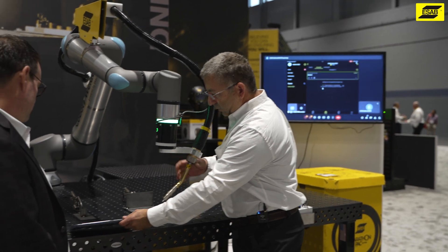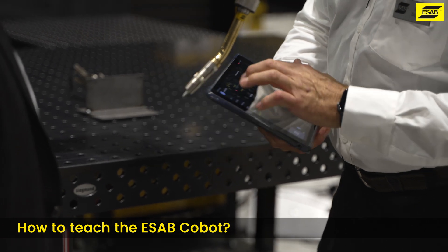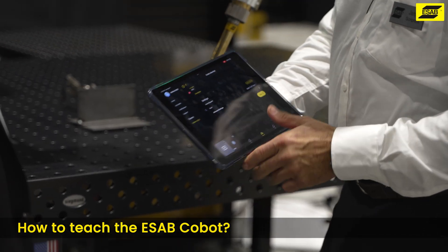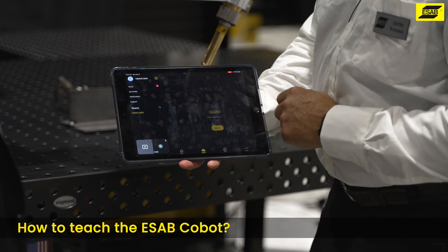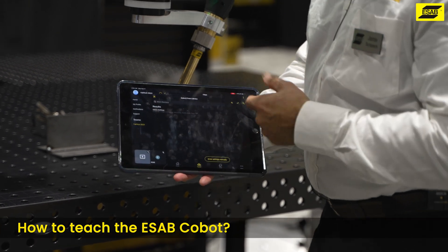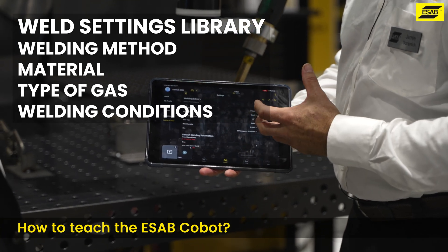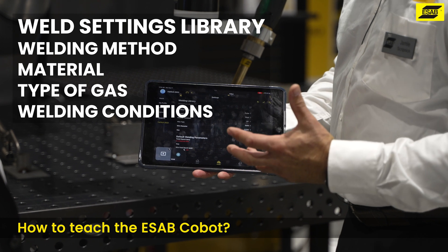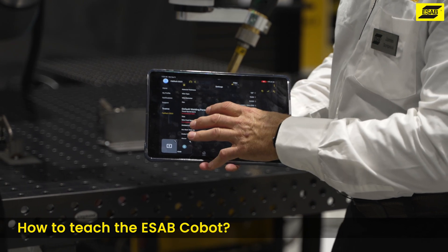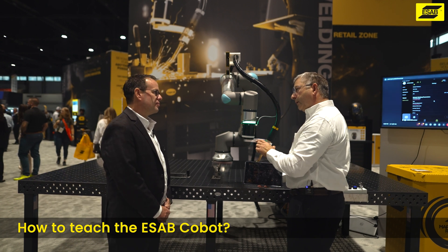For ease of use, we talked about the parts and the playlists. If I go to parts and want to create a part, I just add it - let's call it 'fillet' for example. It'll go to a predetermined library that I generate as the user. I can manually enter the weld settings, choose conditions like pulse or CV, whether it's steel, aluminum or stainless steel, and choose a type of gas. This allows me to do a generic weld condition for the entire part, but I can go into each section I've taught and change those welding parameters independently.